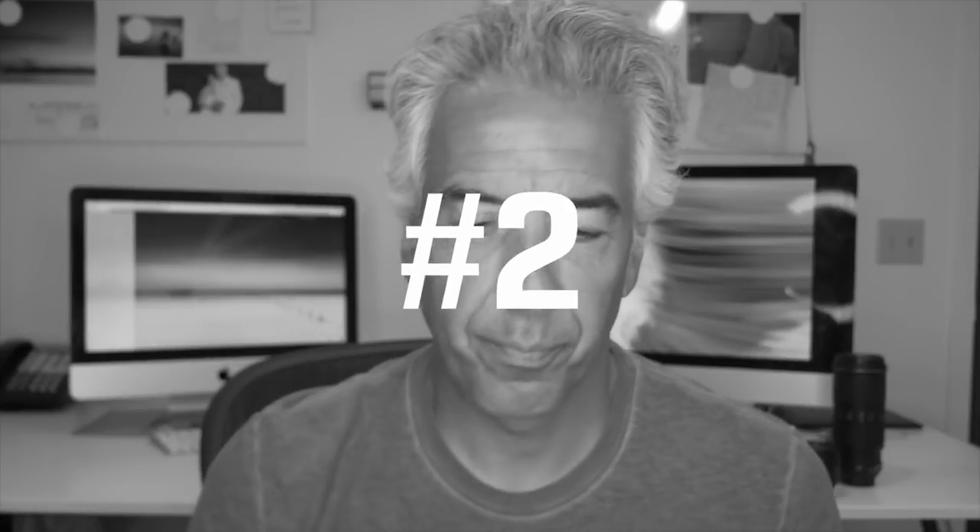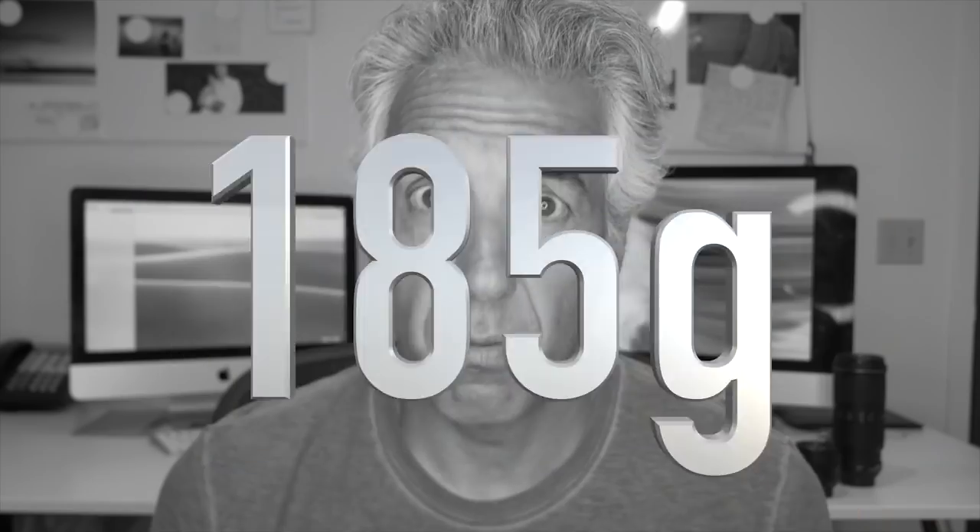Lens number two might be a surprise, because most of you will think it'll be the 24-70mm zoom. I did have that lens — great lens, maybe the best for travel photography when you want to keep one lens on and do everything — but it's not my second favorite for landscape. My second pick is actually the nifty 50, a lens that everybody should have in their bag no matter what kind of photography they do. It's a super fun prime lens, super sharp, super inexpensive, and really light.